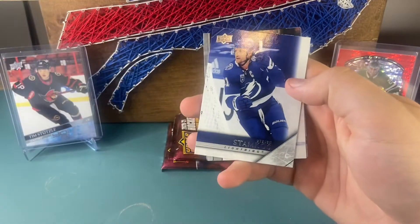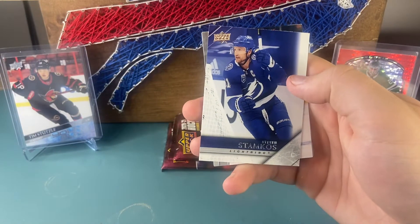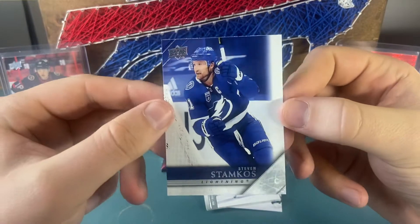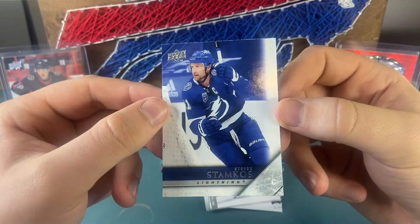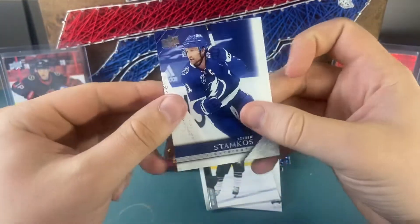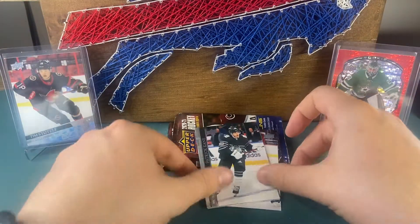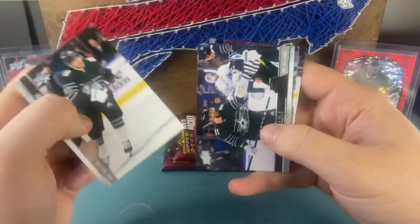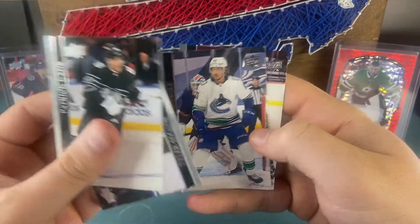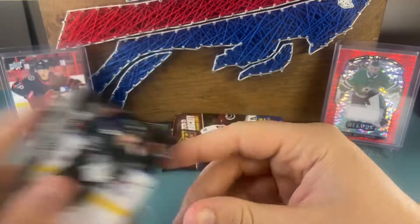Oh perfect — Steven Stamkos Retro! I don't think I've bought this one yet so that's nice — that'll be going in the PC. Steven Stamkos 05-06 Retro, so that's a nice one for the captain of the Tampa Bay Lightning. Patrick Kane all-stars, Tyler Seguin all-stars, Jay Beagle, and Paquette.